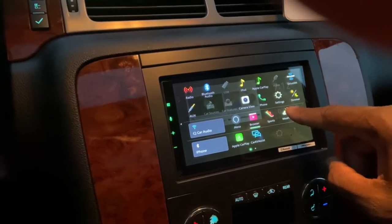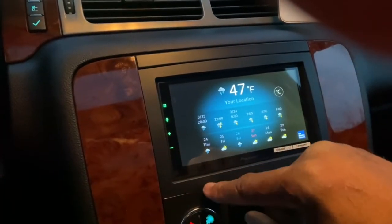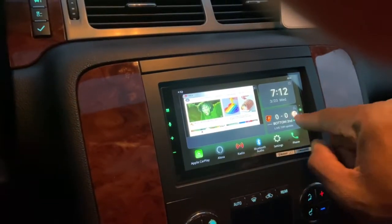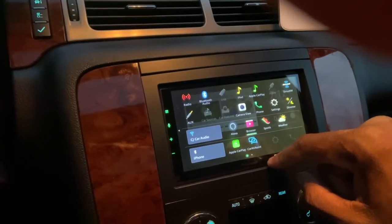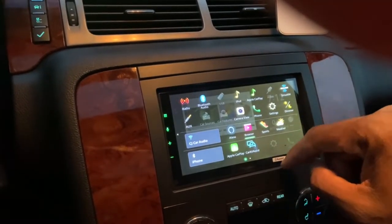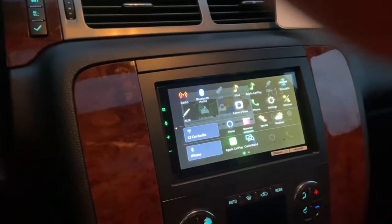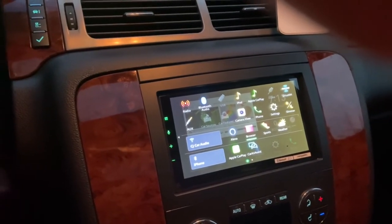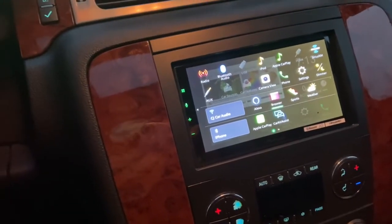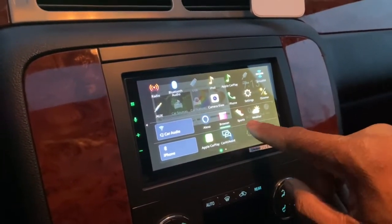Let me check out the weather — the Weather Channel is right on there. This thing is nice. As for how you use the Wi-Fi while driving: you turn your phone's hotspot on while you're in the car, connect the radio to that, and then you'll have all your connected features available.